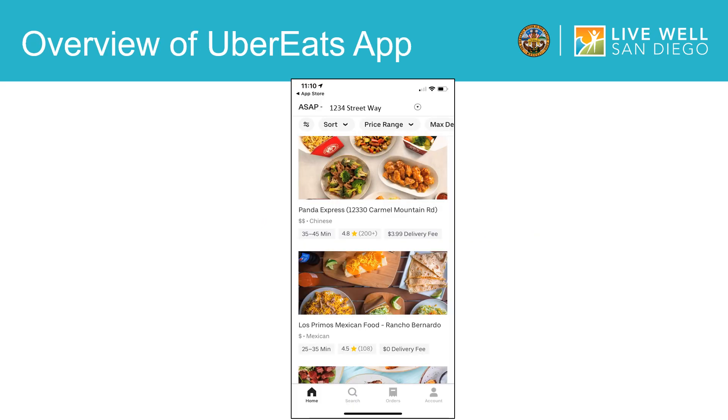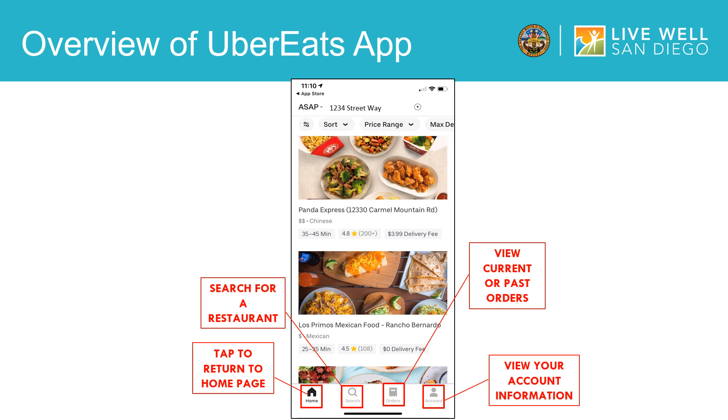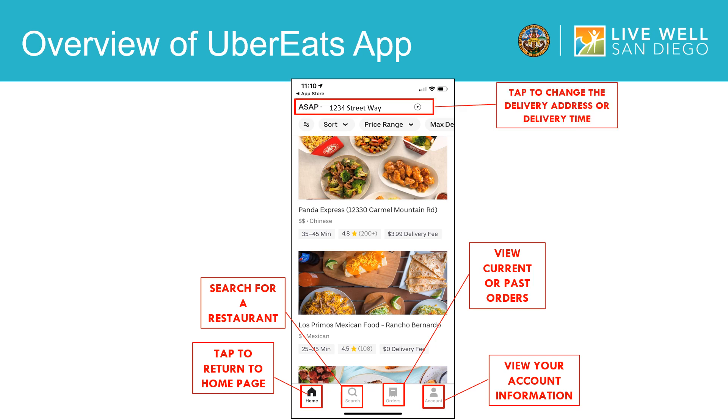Now we are ready to give you an overview of the Uber Eats app. On the bottom left corner of the screen, you will see a house icon — if you press this button, it will take you back to the home page. The icon next to it, which is a magnifying glass, allows you to search for a restaurant. The following icon, which looks like a receipt, allows you to view current or past orders. Lastly, the icon in the bottom right-hand corner, showing a picture of a person, allows you to view your account information. If you need to change the delivery address or delivery time, you can simply do this by clicking on the bar at the top of the screen highlighted in red.